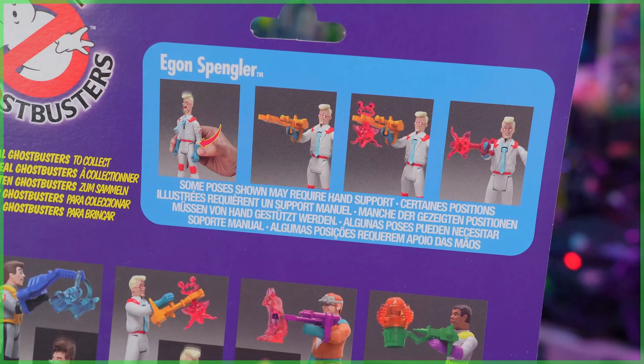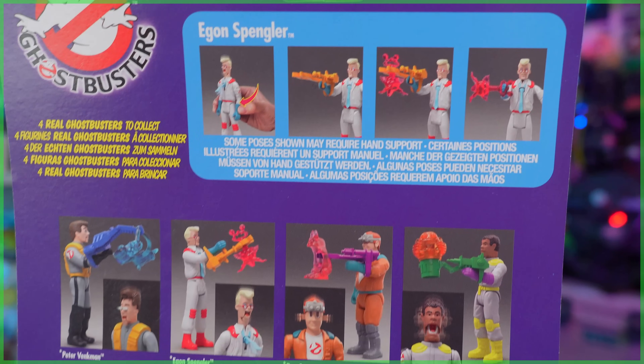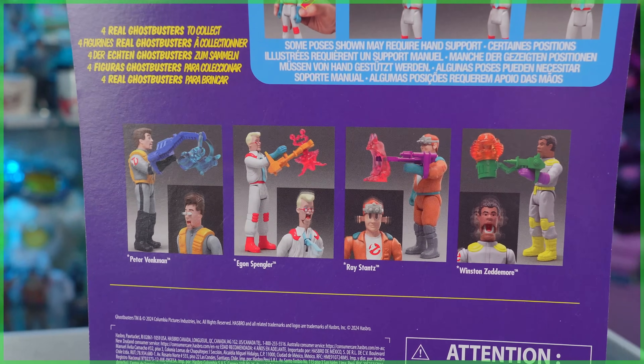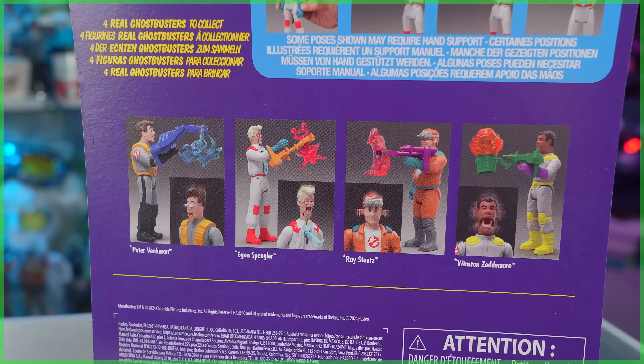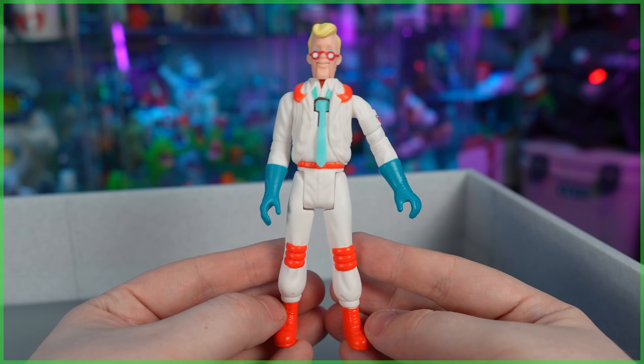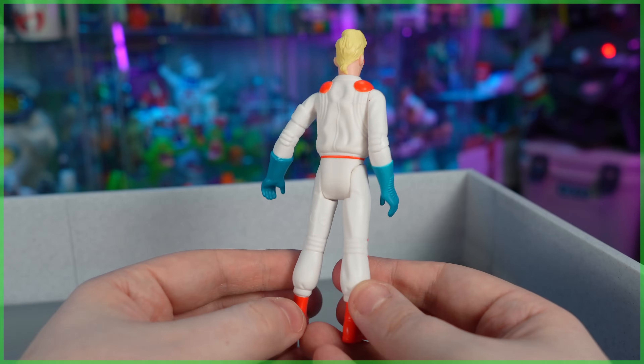Egon's mouth opens in fright, as well as his tie — it pops up. Also in the line, rounding out the foursome: Peter Venkman, Ray Stantz, and Winston Zeddemore. When it comes to a retro figure like this, one modeled after a toy that came out over 35 years ago, I find going into detail a little redundant, because like 95% of the people watching this video either had one of these figures growing up, or still have one in their collection today.